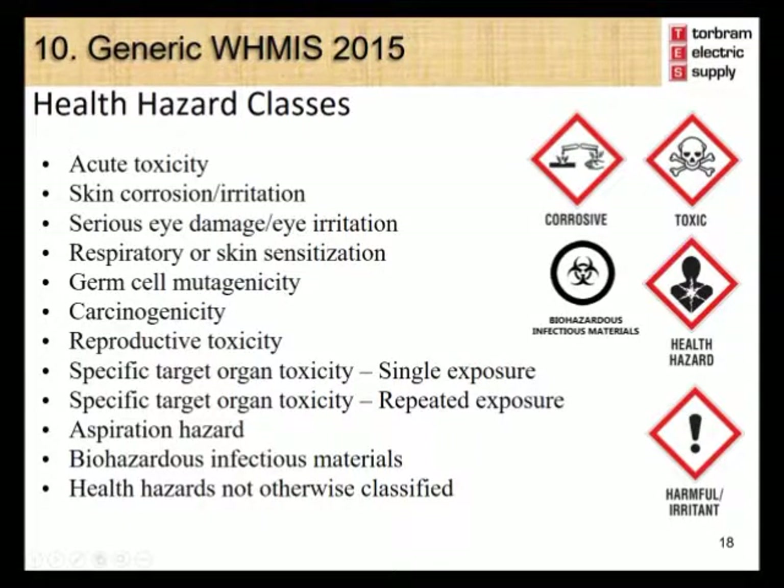The second group of hazards under WHMIS 2015 is the Health Hazard Group, which includes the following hazard classes: acute toxicity, skin corrosion/irritation, serious eye damage/eye irritation, respiratory or skin sensitization, germ cell mutagenicity, carcinogenicity, reproductive toxicity, specific target organ toxicity single exposure, specific target organ toxicity repeated exposure, aspiration hazard, biohazardous infectious materials, and health hazards not otherwise classified.